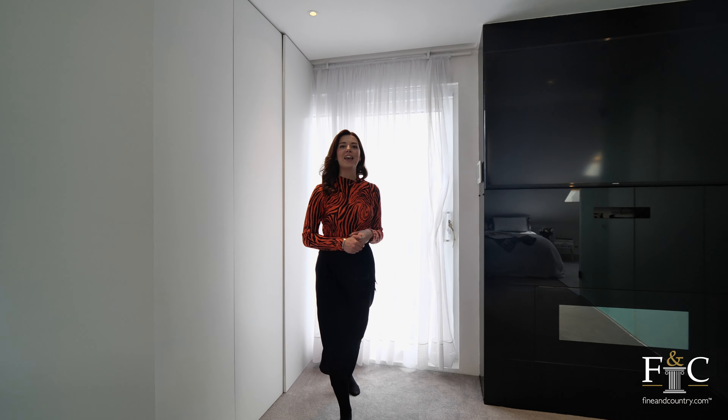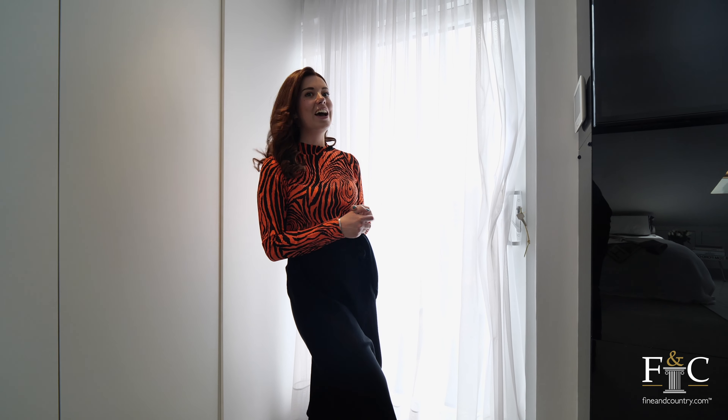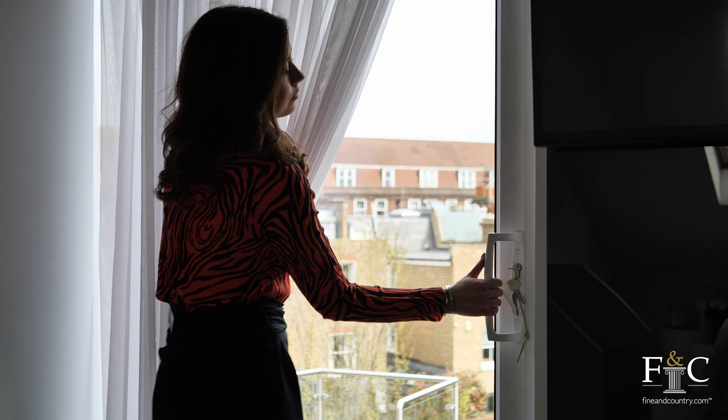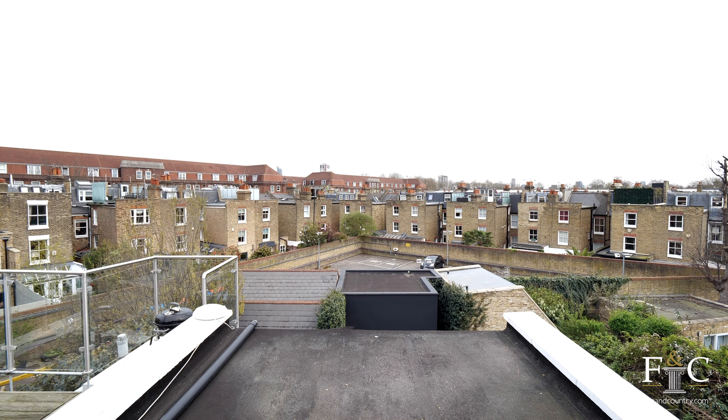This space over here I've actually been assured is quite normal for a London home, but not being from London myself I hadn't seen it before. We have got access onto a flat roof here to enjoy the sunshine in the summer months.